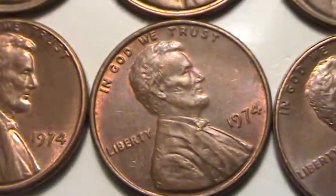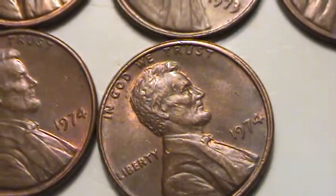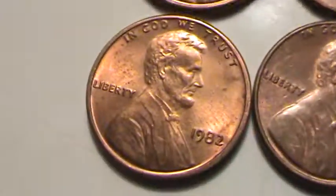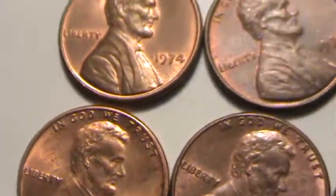1974. A little bit of a doubled edge on that one too, or a railroad edge — I've seen a lot of terms for that.